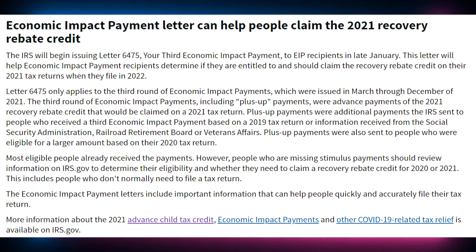Next item of business is economic impact payments — you probably remember these as the stimulus checks, because it's the same thing. If you recall, in early January of 2021, you may have received an economic impact payment or a stimulus payment. If you did, the IRS is supposed to send you a letter — it's letter 6475 — by the end of January of 2022, to help you reconcile how much of the economic impact payment you received.